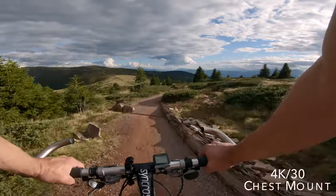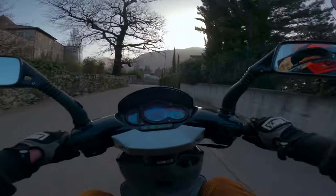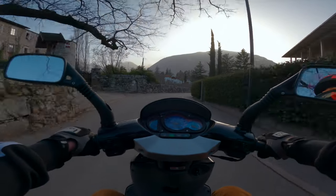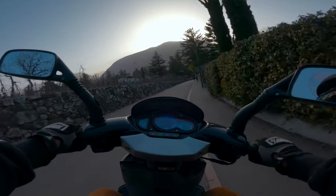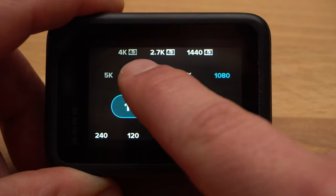We should consider resolution and frame rate together because the available frame rates depend on the resolution. At the same time, the possible settings for the lens — that is the field of view — also depend on the resolution and frame rate. The higher the resolution, the better the image quality. In 4K, the GoPro produces a much better image than in 1080, for example. You also have the option to crop the image in post without a large loss of quality. For this reason, I opt for 4K for our POV activities.